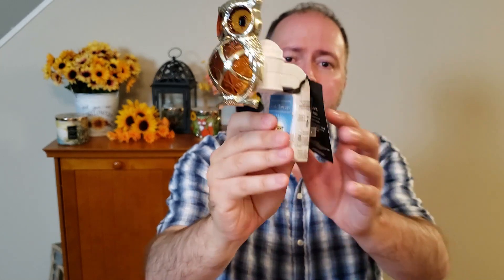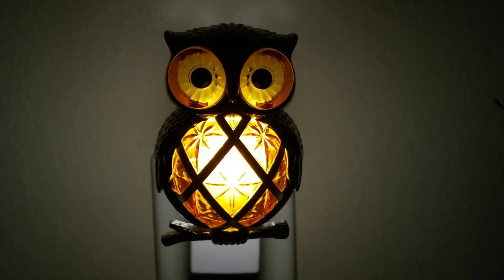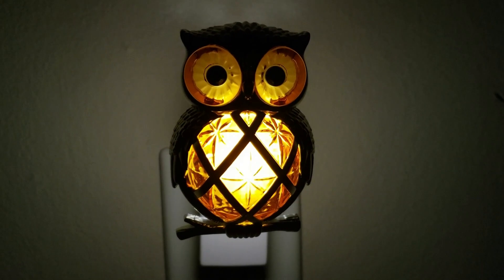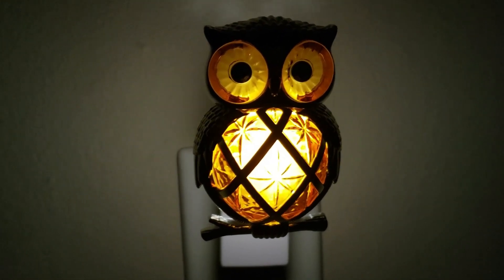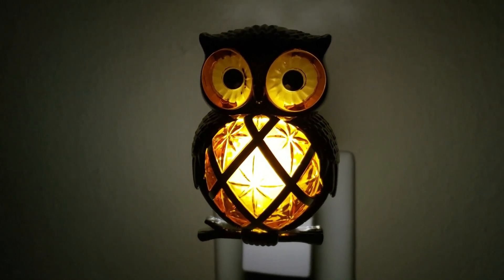So the first thing that I picked up — I've seen a lot of people haul this on social media — was the Owl wallflower. I really like this; I have not seen this in my store actually, so I was excited when I saw it today at the outlet. It says it twinkles but I don't see it twinkling — it just looks like it's lit up. It's still cute but it's definitely not twinkling in my opinion. It was $16.50 and I was able to use one of my app rewards on it, so I got it for free. I always like free.